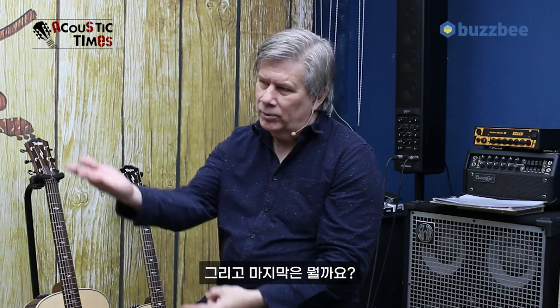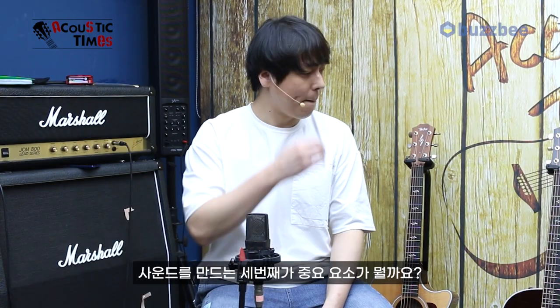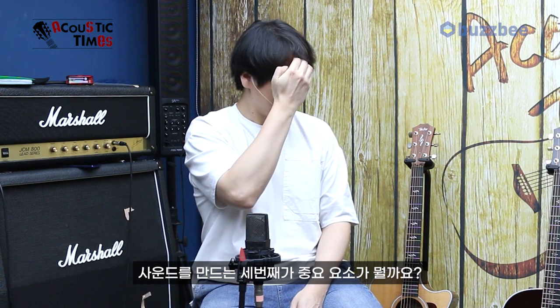We think that there are three main things that make up the sound of a guitar. One of them is the body shape, one of them is the tone woods, and what is the third thing? Bracing? That's a good guess, but there's something more important. The player. Right? I forgot the most important thing.